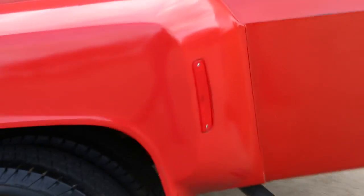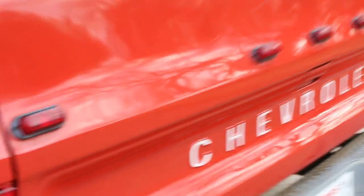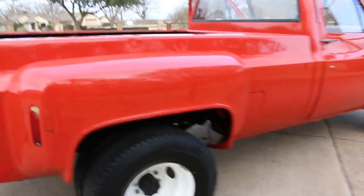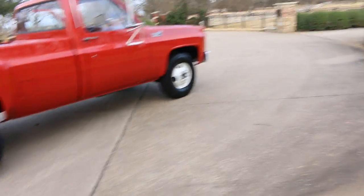You can see where some of the holes were welded up because there were some holes in the bed. One of these markers is busted over here on the side. Just trying to show you everything, but overall it's a good-looking truck.